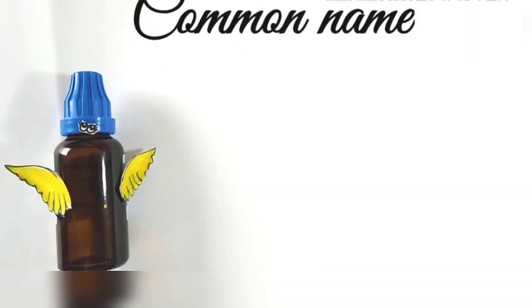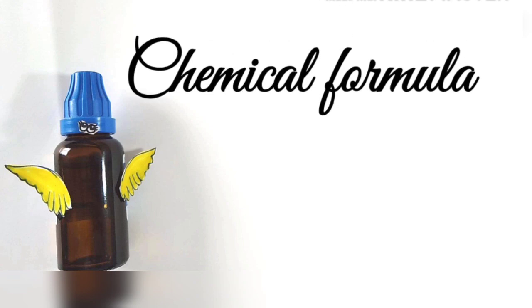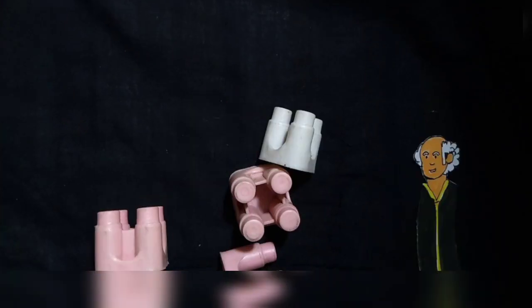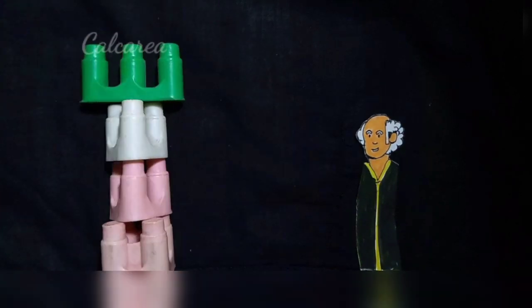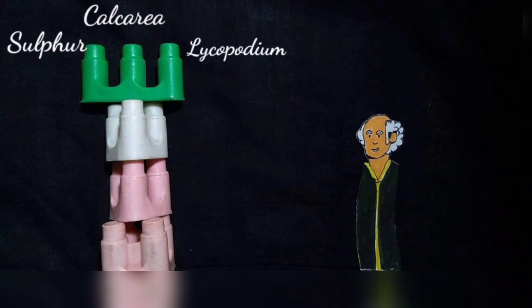Now let's start with a quick introduction to the medicine. Its common name is middle layer of oyster shell. Its chemical formula is calcium carbonate and it was proved by Dr. Hahnemann. Calcarea Carb is one of the greatest monuments of Hahnemann's genius, a great polychrest remedy that ranks with Sulfur and Lycopodium at the head of antisoric remedies.